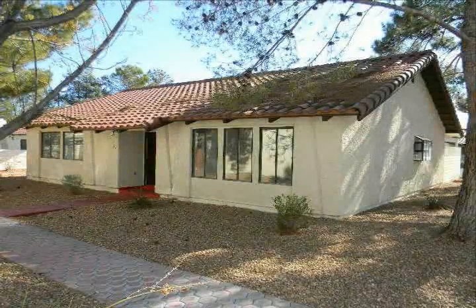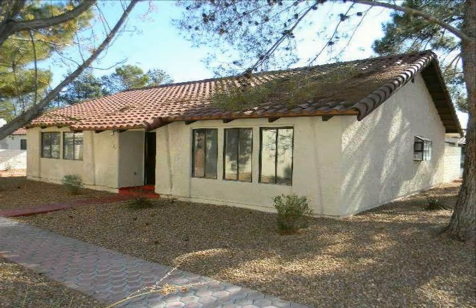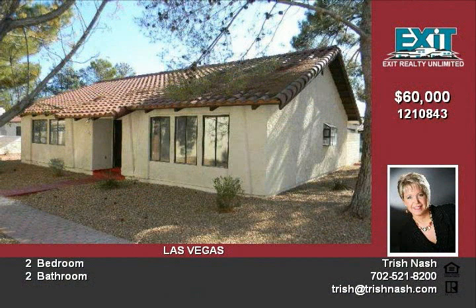Beautiful gated community in Las Vegas, Nevada. Two large bedrooms and two full baths, with extra rooms in the garage conversion. Home is in good condition with tiled countertops and tile flooring featured throughout. You will find this home is ready for your personal touches.